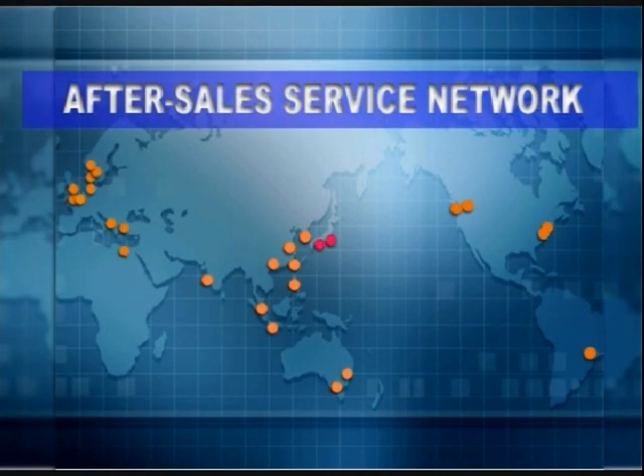As a fundamental part of after-services, we respond to the customer's requirements in good faith, and we have the global network which ties not only domestic locations but also major ports in the world.